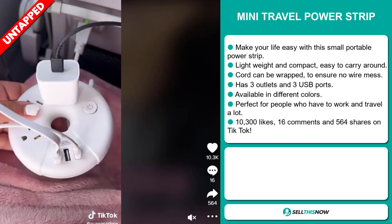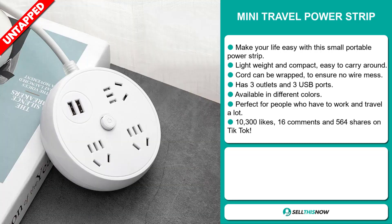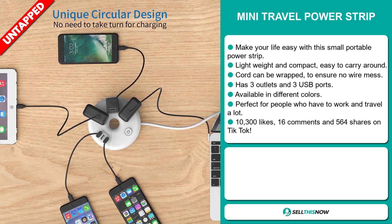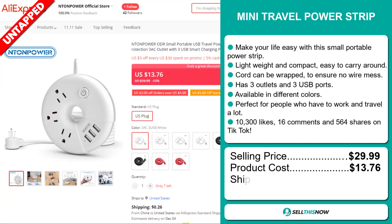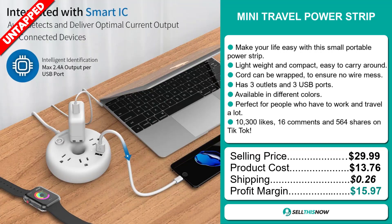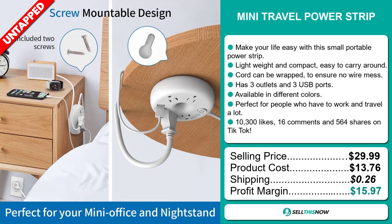And finally, the TikTok ad has 10,300 likes, 16 comments, and 564 shares. The selling price for the Mini Travel Power Strip is just under $30, whereas the product cost is only $13.76. Shipping will set you back $0.26, so you're looking at a good profit margin of $15.97. Sell this now!